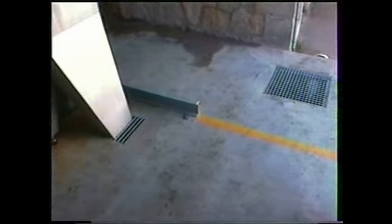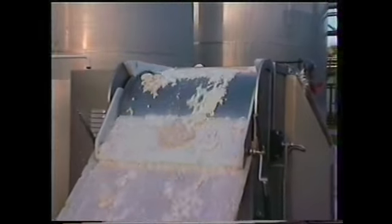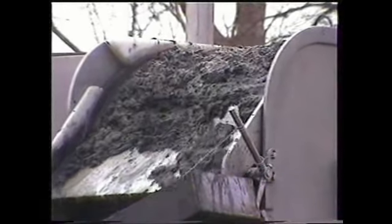Las pruebas realizadas con distintos tipos de agua y los controles analíticos del proceso de depuración nos permiten garantizar la eficacia del sistema en cualquier tipo de industria.